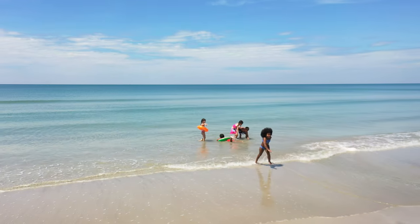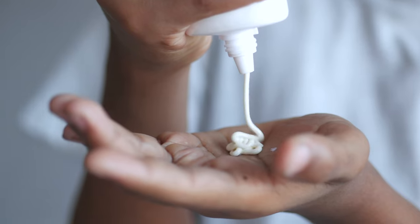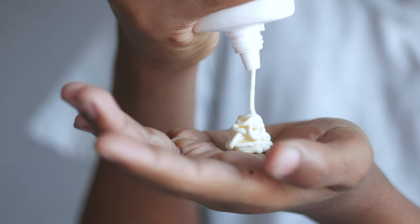Remember to reapply generously every two hours, or after swimming or drying off with a towel. Remember to apply generous amounts, because we often use too little.